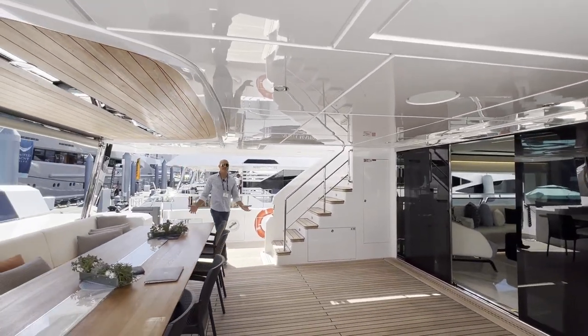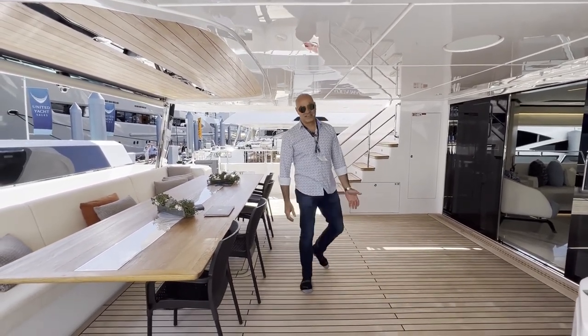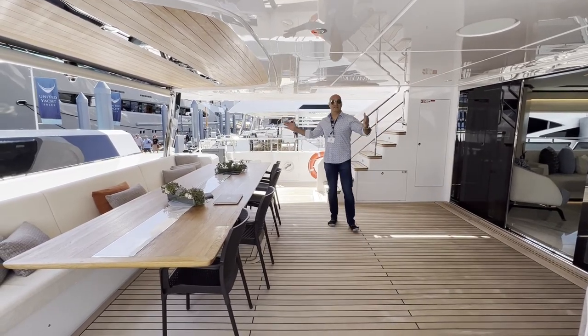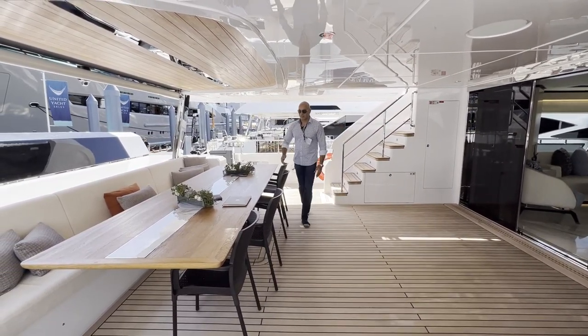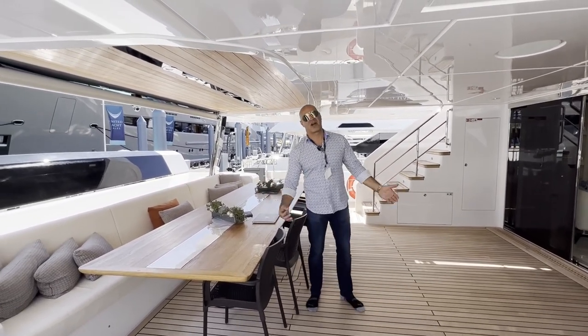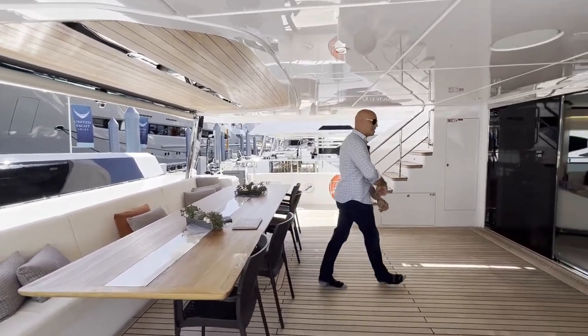As we come here to the cockpit of the boat — let's call it the aft deck — you can see it has a large formal dining area, al fresco. This is a great spot to have dinner with your family and just enjoy some cocktails and drinks. Let's go inside.